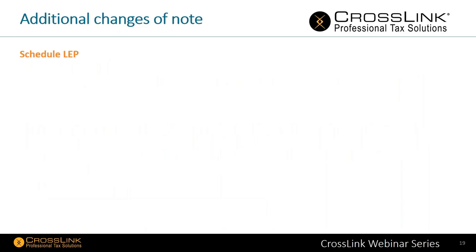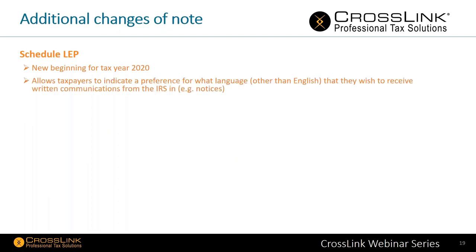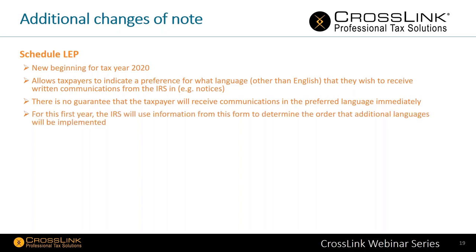Next, Schedule LEP. It allows taxpayers to indicate a preference for a language other than English that they wish to receive written communications from the IRS. There is no guarantee that the taxpayer will immediately receive communications in the preferred language. However, for this first year, the IRS will use this information to determine the order that additional languages will be implemented. So if folks are speaking a specific language or want information in a specific language, go ahead and complete the Schedule LEP.